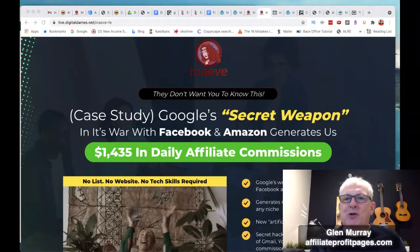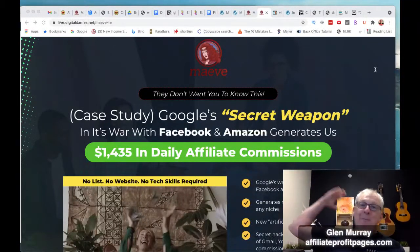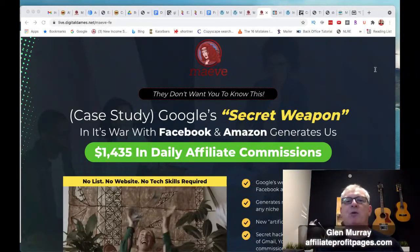Hey guys, how are you? Hope you're doing well. We are talking about Maeve — this is going to be a demo and review. I'll show you how to get discounts on it, and if there are any coupon codes they will be below. We're going to talk about the one-time offers and the best bonuses. But first of all, you need to hit the subscribe button so you get notified when I go live.